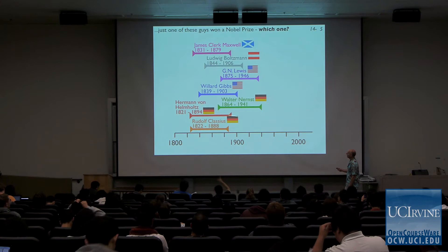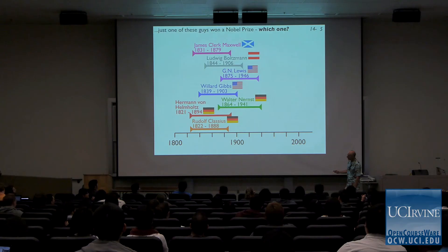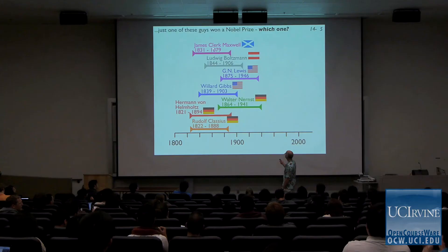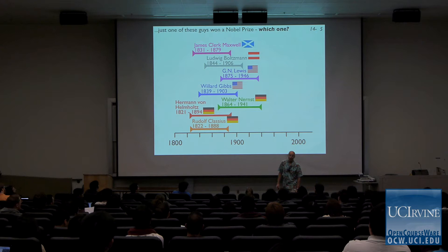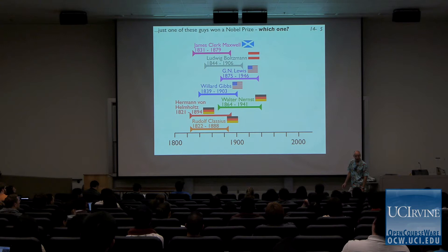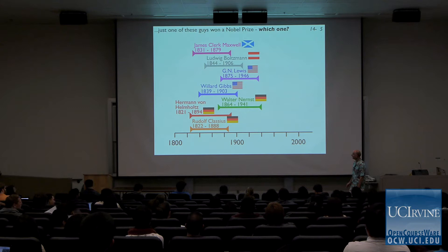All of these guys — Clausius, who is German by the way, not Austrian, as I saw on a few forums — only one of them won the Nobel Prize. This sounds like a quiz question for next week: which one of these guys won the Nobel Prize? They all did enough to win it, but only one of them did. Gibbs and Lewis are good guesses because those guys should have won the thing, but it was actually the least famous guy on the slide.